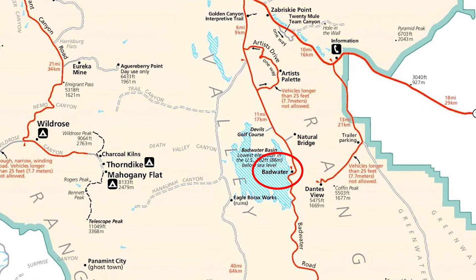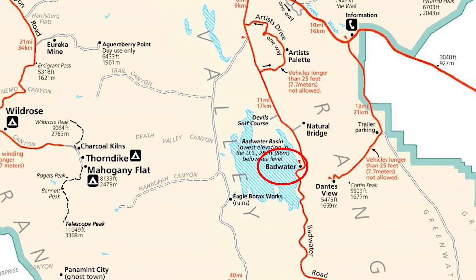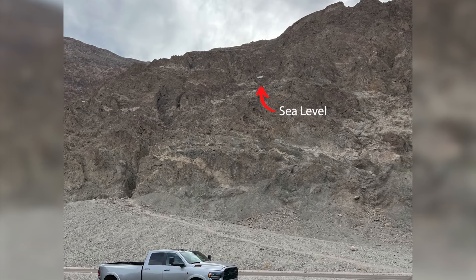Our first stop was Badwater Basin, the lowest point in North America at an elevation of 282 feet below sea level. There's a little white sign up on the mountain that shows where sea level is.